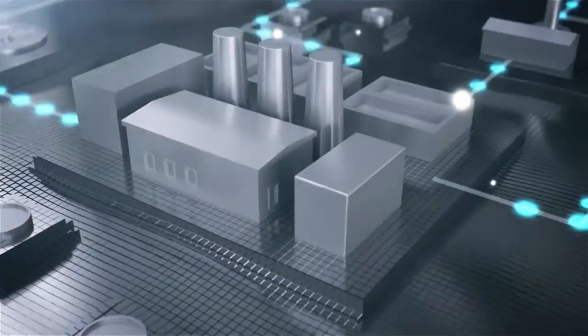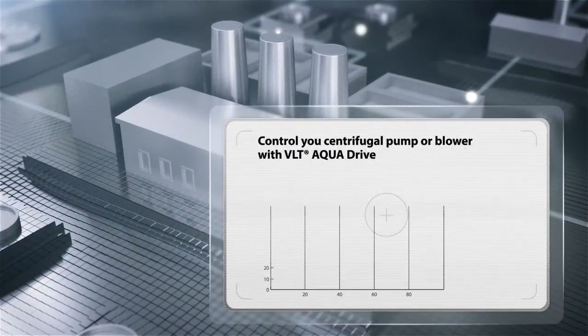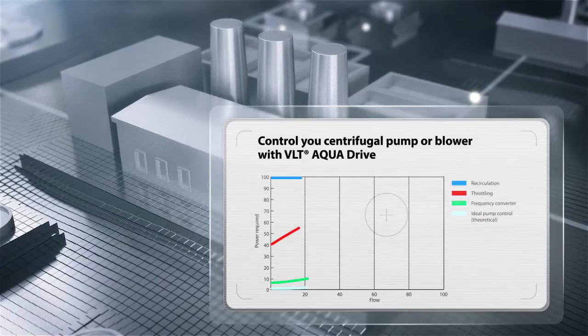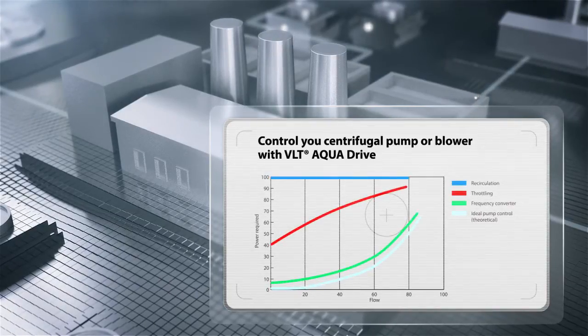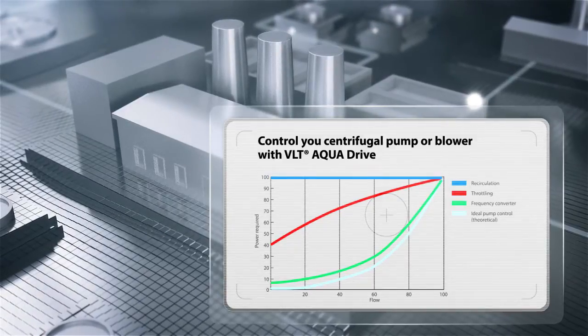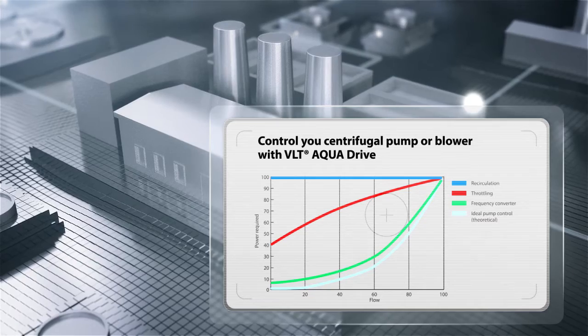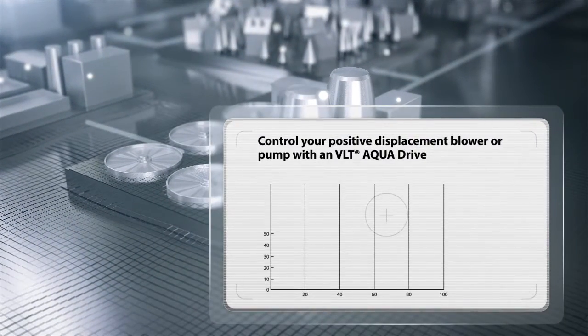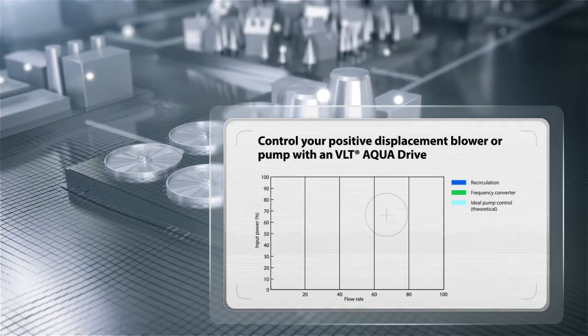In a system using centrifugal pumps or blowers predominated with friction loss, major energy savings can be obtained by using the new generation VLT AquaDrive. Just a 20% reduction in pump speed can reduce energy by up to 50%. High energy savings can also be achieved in systems using positive displacement blowers or pumps — a 30% reduction in speed can deliver up to 30% energy savings.